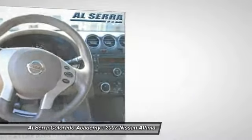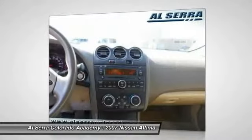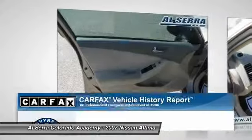Keyless start, cruise control, keyless entry, rear defrost, front-wheel drive, AM-FM stereo radio.